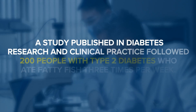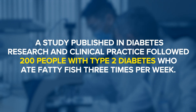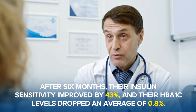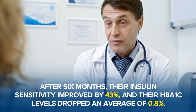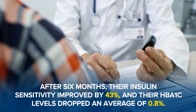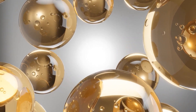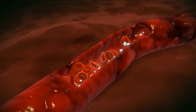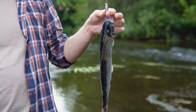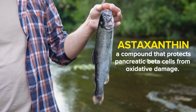A study published in Diabetes Research and Clinical Practice followed 200 people with type 2 diabetes who ate fatty fish 3 times a week. After 6 months, their insulin sensitivity improved by 43% and their HbA1c levels dropped an average of 0.8%. The omega-3s work by changing the composition of cell membranes, making insulin receptors more responsive. Wild-caught fish also contains astaxanthin, a compound that protects pancreatic beta cells from oxidative damage.